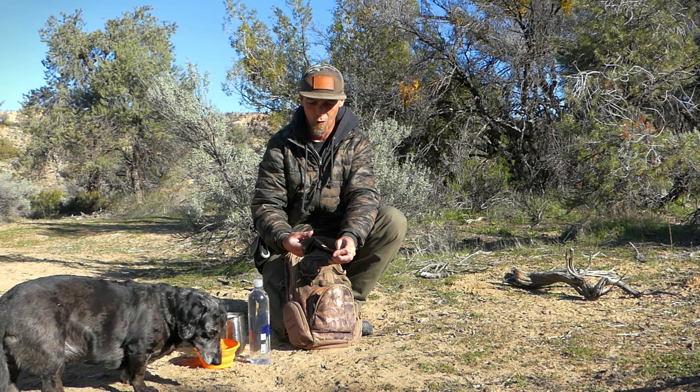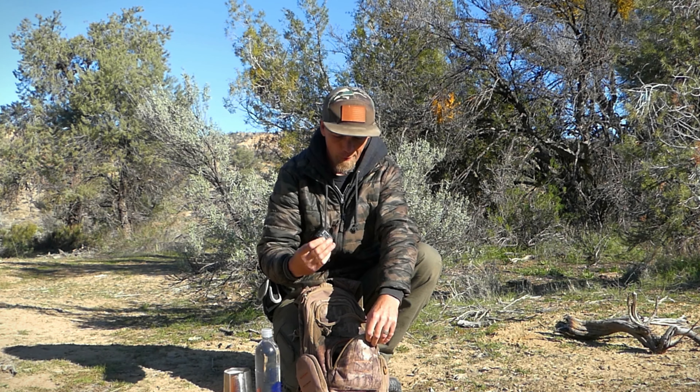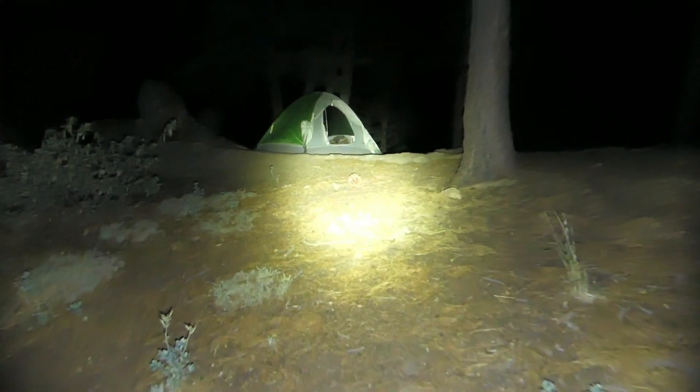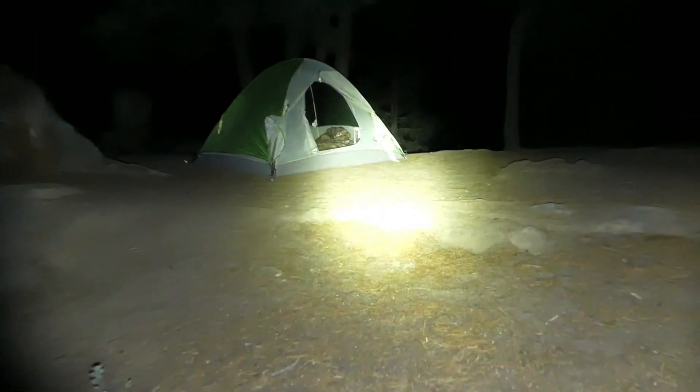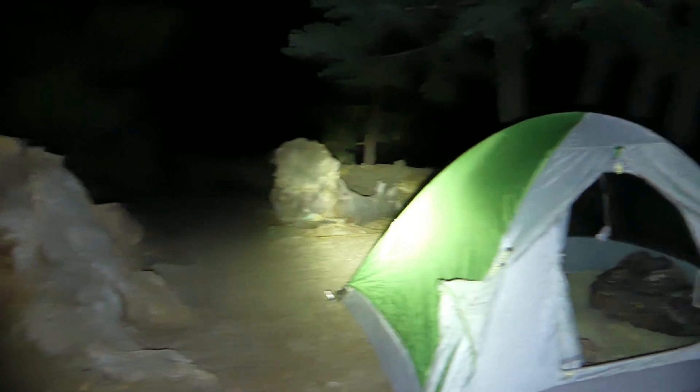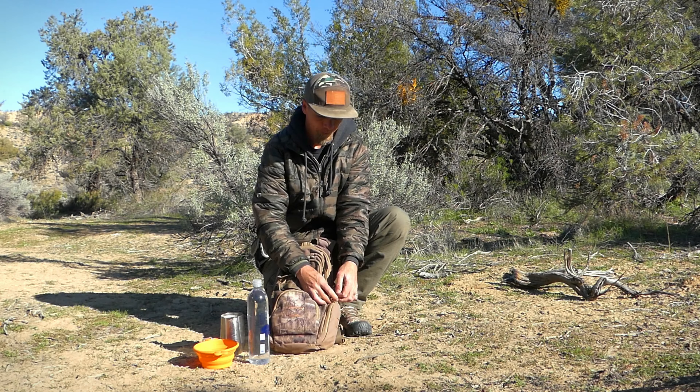I've got my keys, an extra camera battery, and I always bring a flashlight. This is a small Quantum flashlight — it's compact, small enough to fit in my bag, and it seems to be pretty bright for those nights where I'm just trying to travel or do things around camp.